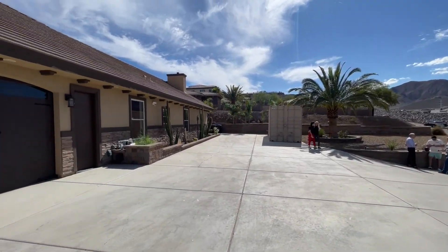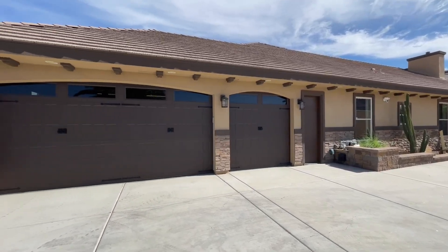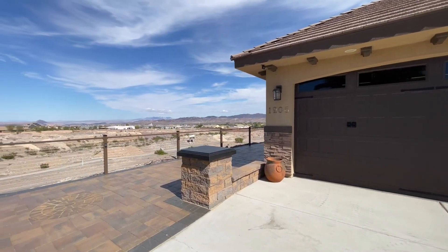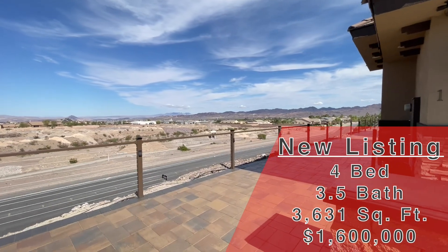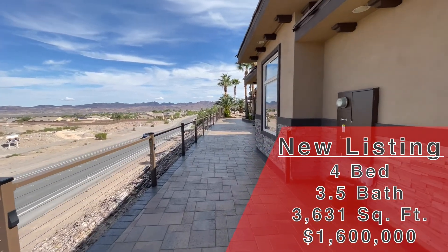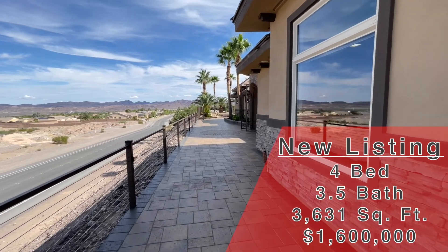This property is on an acre, which out here is so hard to find. A full acre lot. You need to see the pool and the backyard. A little bit about this home: it's 3,631 square feet, four beds, three and a half baths, three-car garage, all single story. This is currently on the market for $1.6 million.